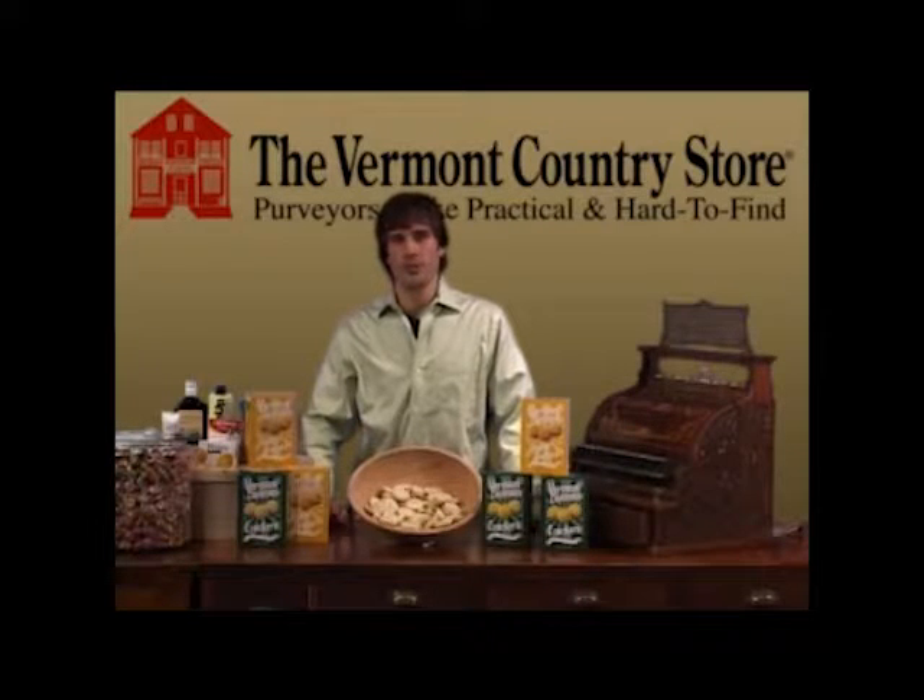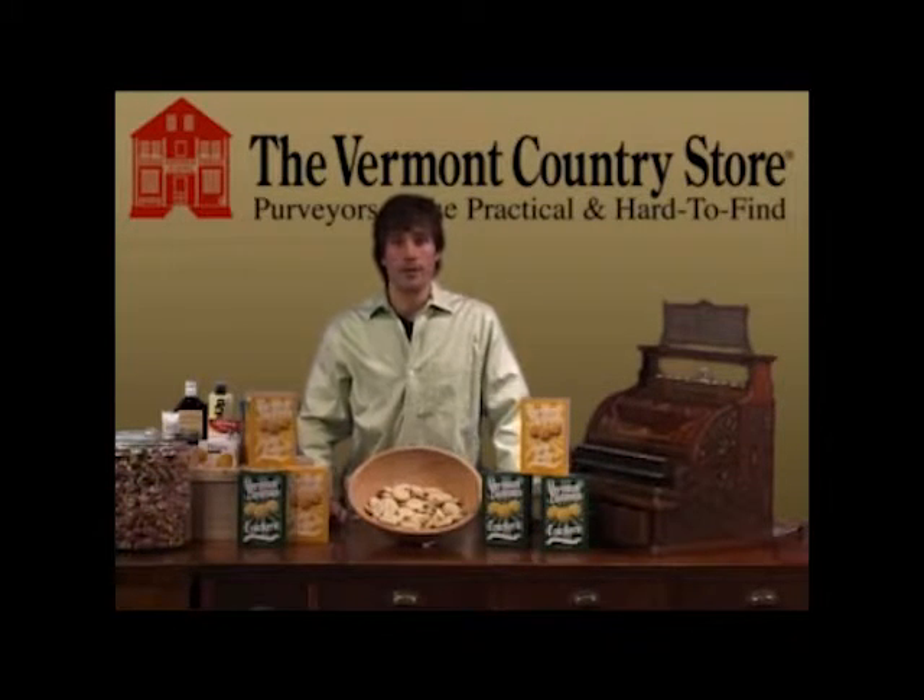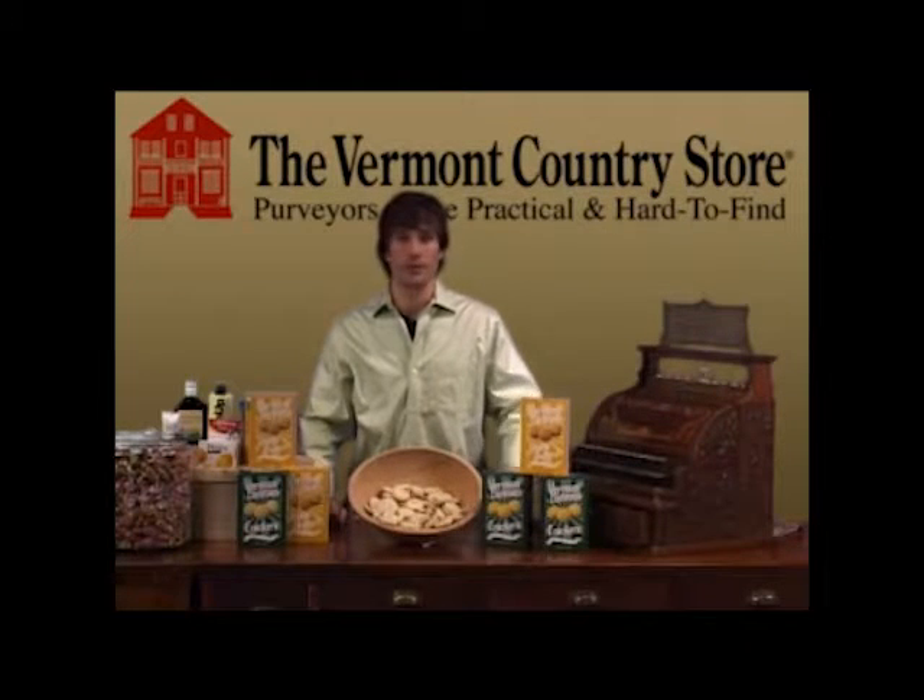The cracker machine was once horse-powered, which we no longer use, but in all that time, little else has changed. Crackers today use no hydrogenated oils, and other than that, they're still the same old common crackers that customers write to us from all over the country who remember them from country stores just like ours, piled high in oak barrels.